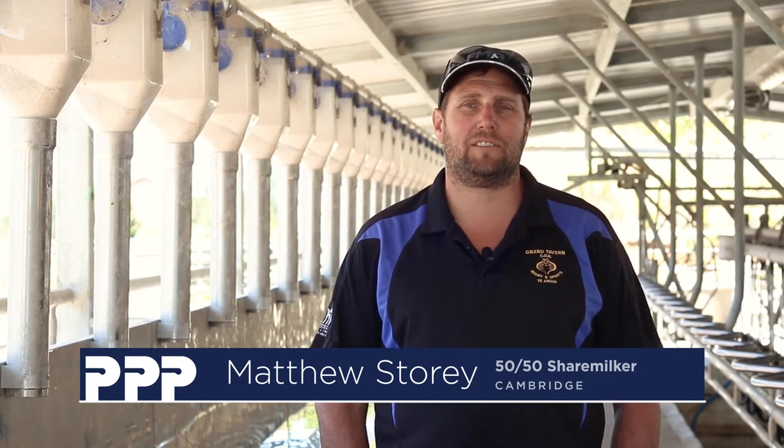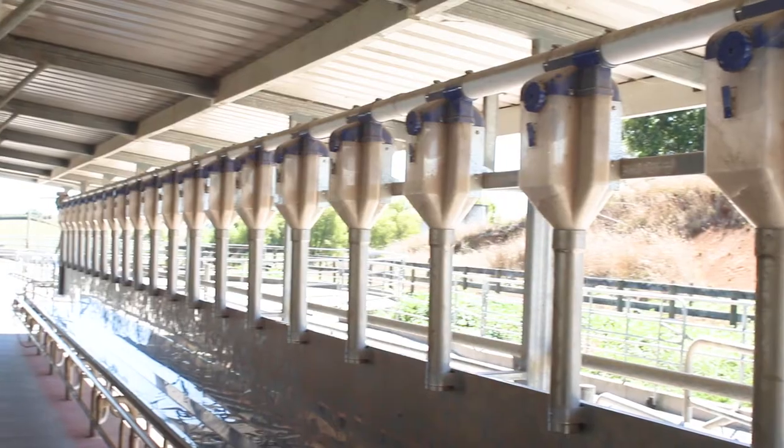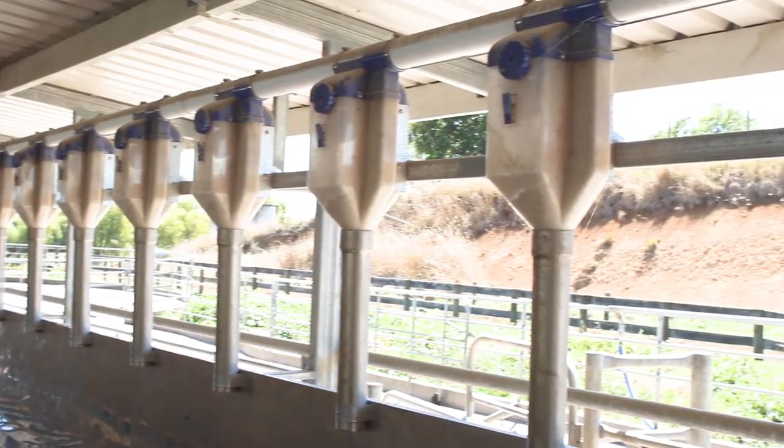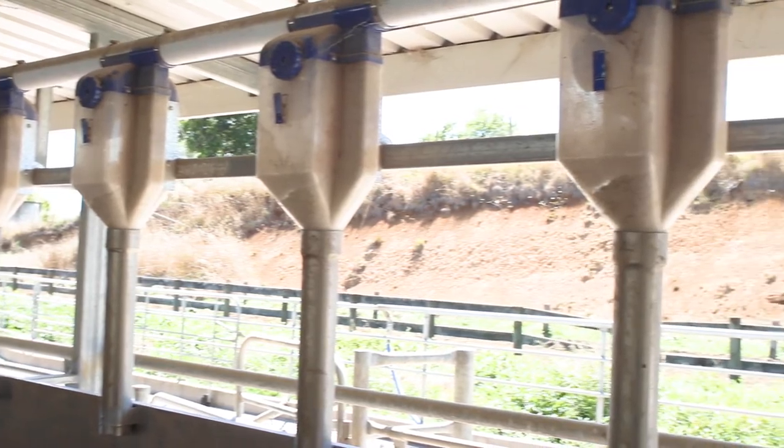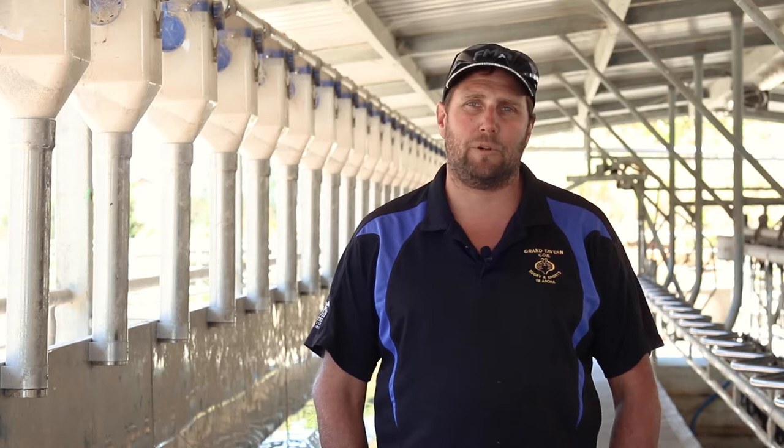G'day, Matthew Storey and I'm a share milker in Cambridge. We milk 320 cows and we've been in Cambridge for seven years for the same owner, Cass Industrial Trust. This is our second farm that we've moved to with him, and this is our second PPP system. So this is the newer system — we had the older system beforehand.